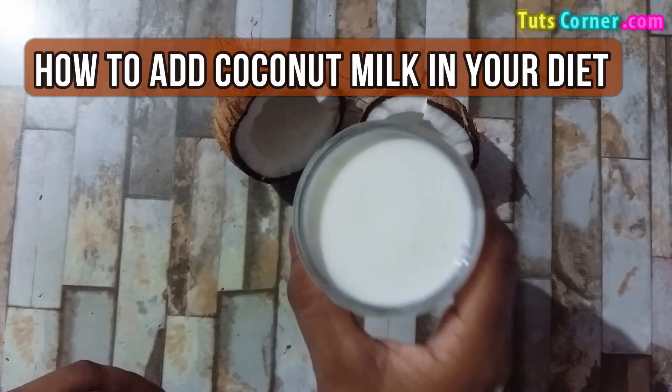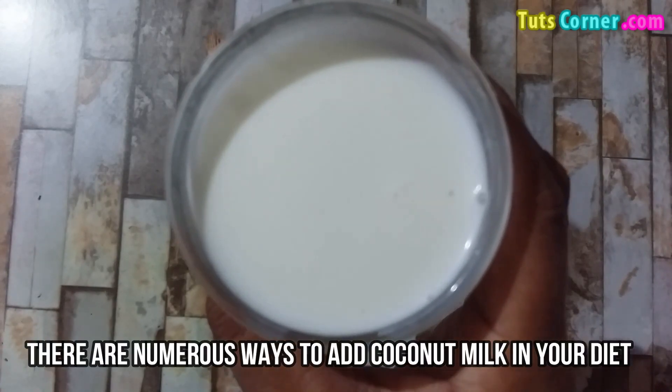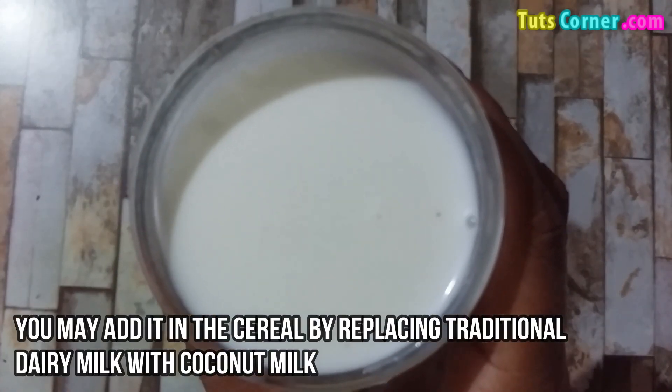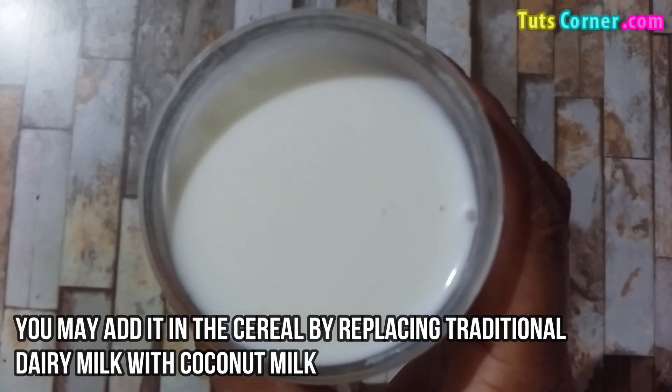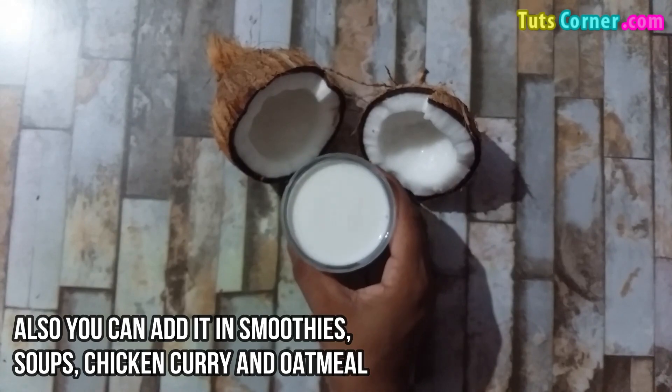Now let us know how to add coconut milk in your diet. There are numerous ways to do so. You may add it in cereal by replacing traditional dairy milk with coconut milk. Also, you can add it in smoothies, soup, chicken curry, and oatmeal.